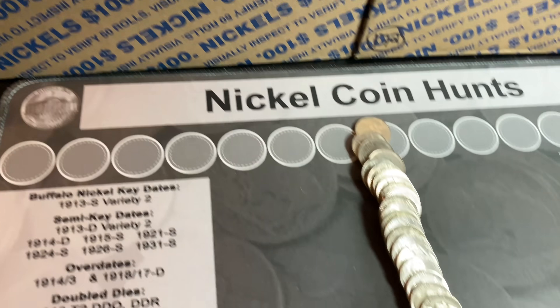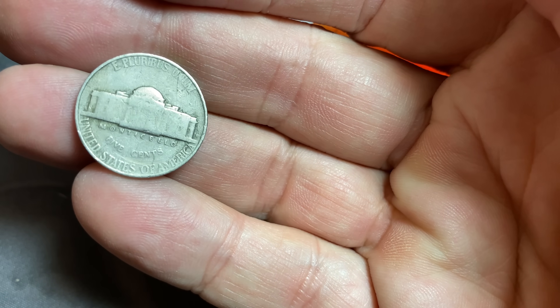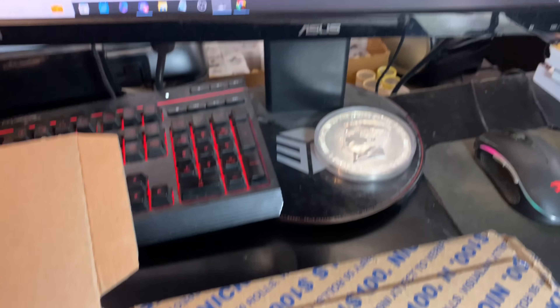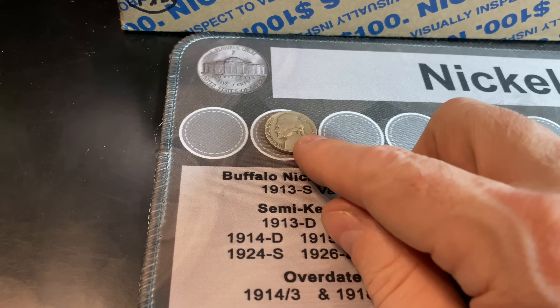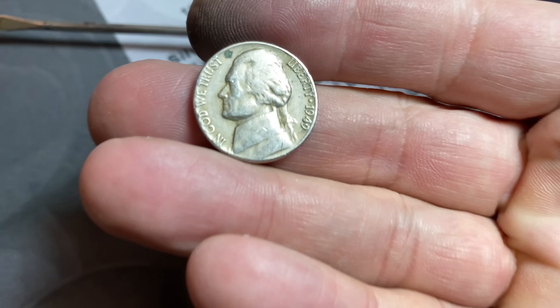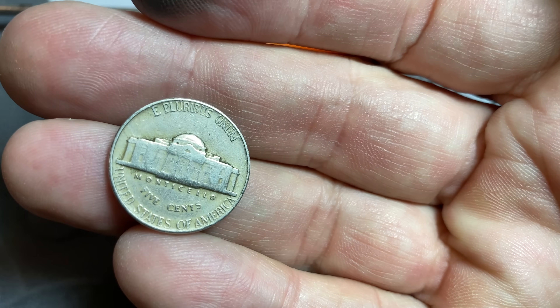Roll number three will give us our first older Jefferson nickel of the hunt. It's a 1941, and I think that's a Denver. Let me just double check — that's why I need to double check, it's a 41S. Slightly better coin, but not in great shape. Roll number six — our second 40s Jefferson nickel is the last year in the 40s, 1949, Philadelphia.